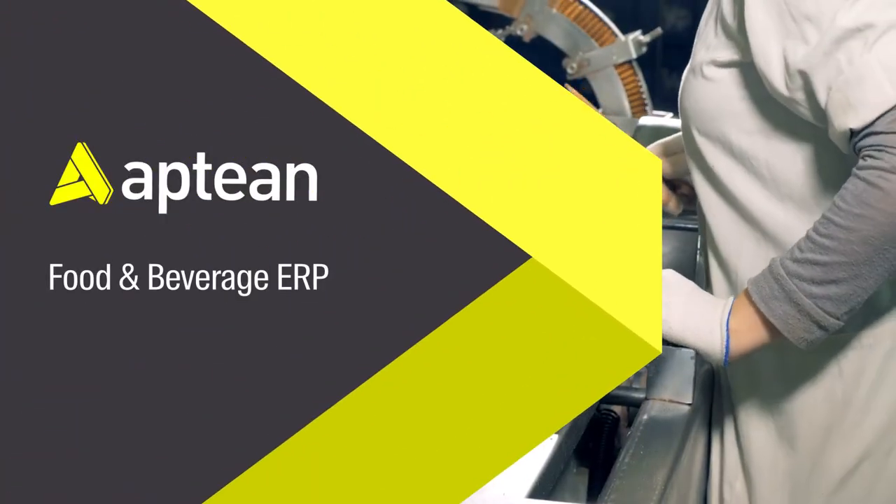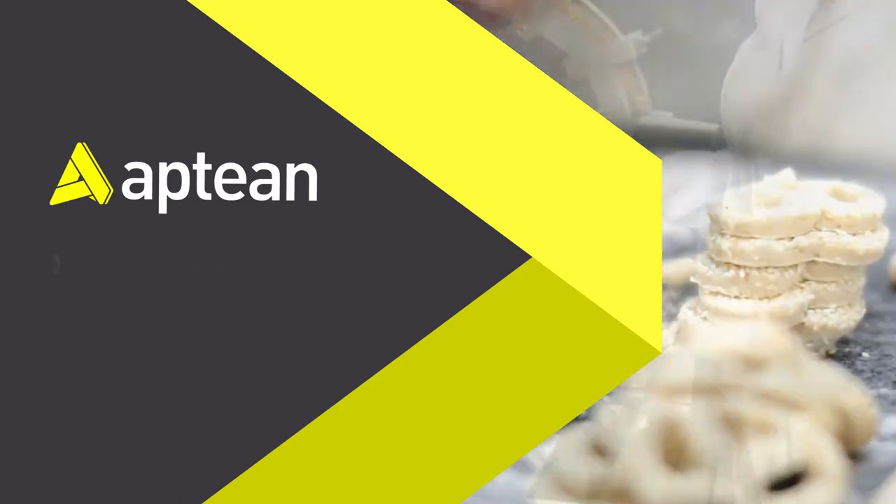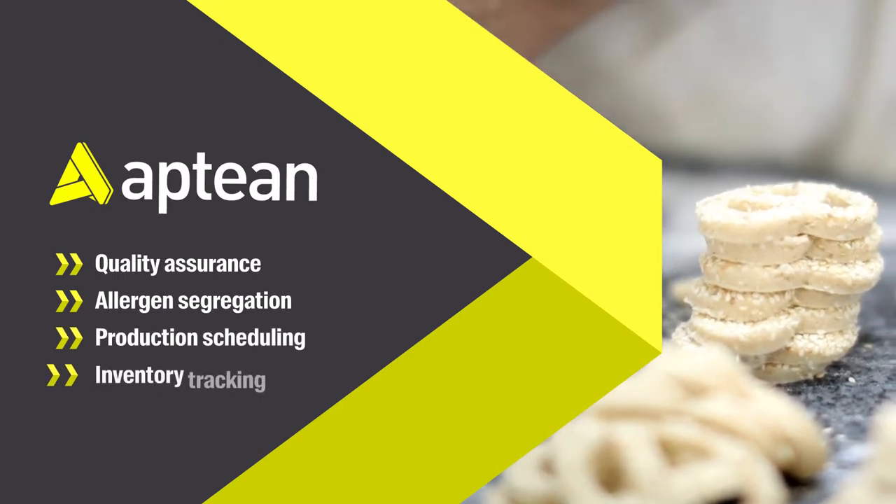Aptian Food & Beverage ERP is a fully integrated platform that manages everything from quality assurance and allergen segregation to production scheduling and inventory tracking.